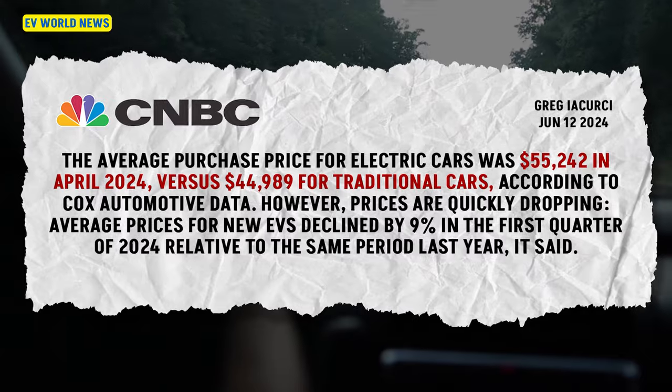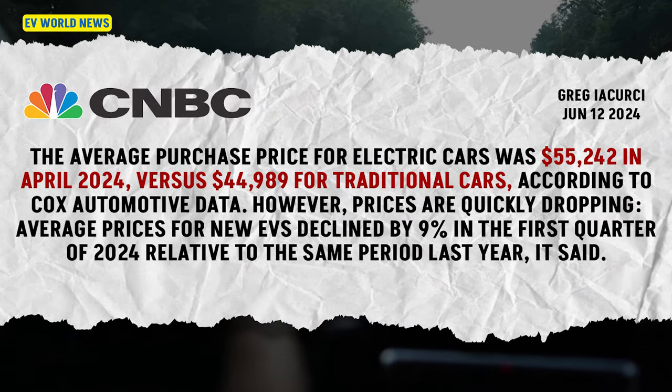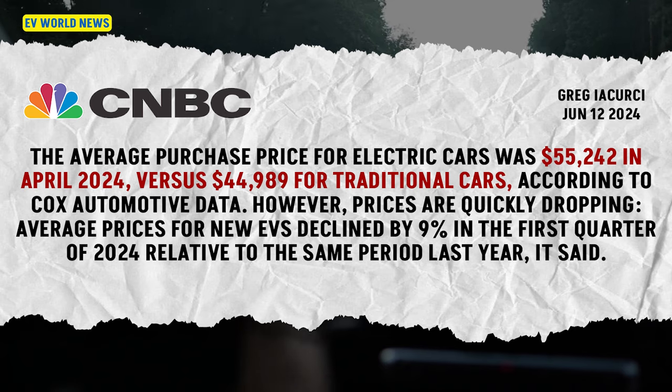In April 2024, the average purchase price for new electric cars was $55,000 versus about $45,000 for gas cars. People buying EVs are choosing to buy more expensive ones because there are starting to be more options. But when you take that $55,000 and add a $7,500 tax credit, and if you live in a state that also chips in a few thousand more, you're at the same price point as a gas car.